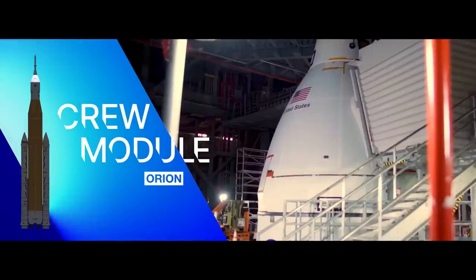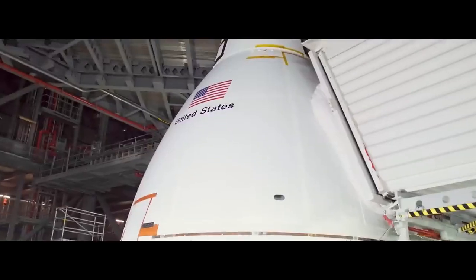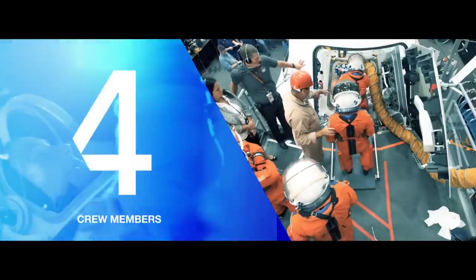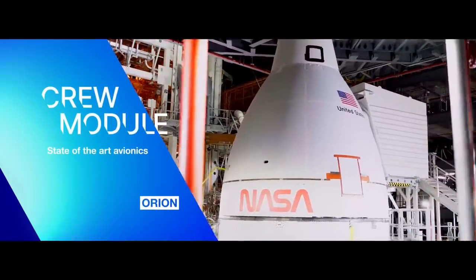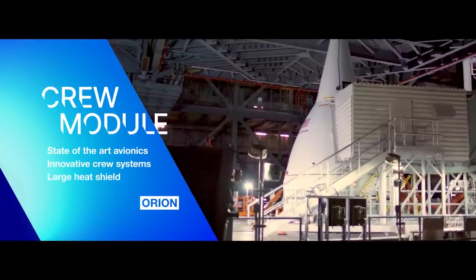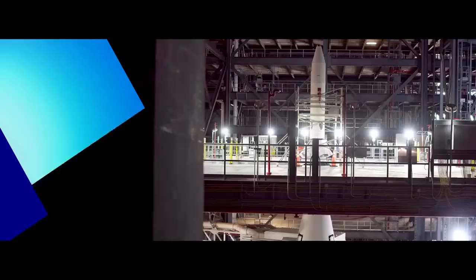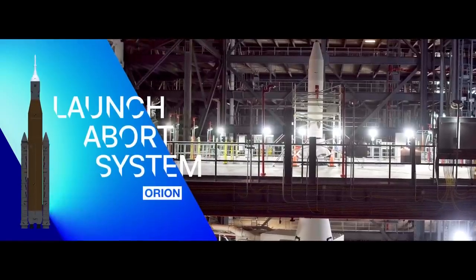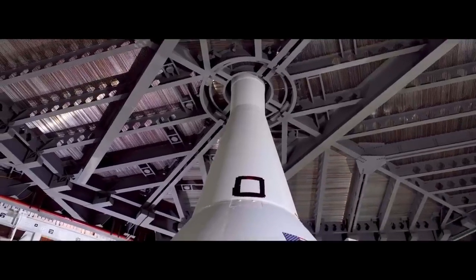Orion's crew module is the pressurized segment of the spacecraft, where future crews will live and work on journeys to the Moon. Capable of accommodating four crew members for up to 21 days, this capsule includes state-of-the-art avionics, innovative crew systems, and the largest heat shield of its kind for entry back into the Earth's atmosphere. Positioned at the top of Orion is the launch abort system, designed to pull the crew to safety in the event of an emergency, on the pad or during launch.